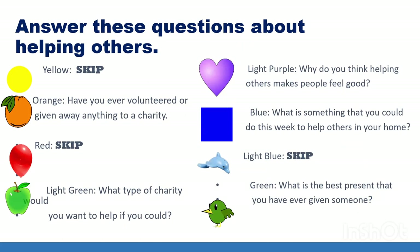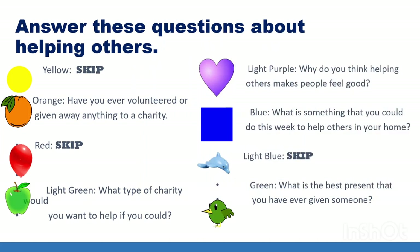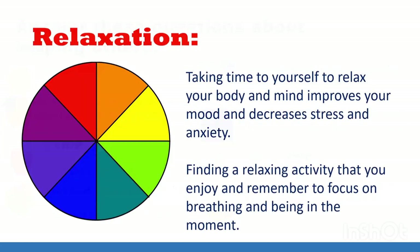For orange: have you ever volunteered or given anything away to a charity? For light green: what type of charity would you want to help if you could? There are all kinds out there, from charities that help pets and animals to ones that help clean up the beach or help people who don't have enough food. For light purple: why do you think helping others makes people feel good? For blue: what is something you could do this week to help others in your home? For green: what is the best present you have ever given someone?